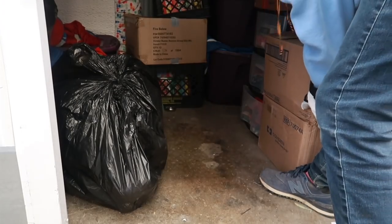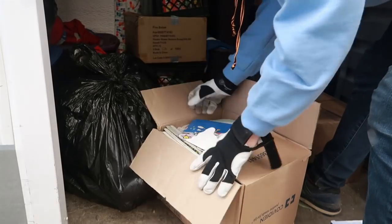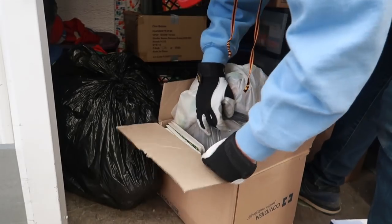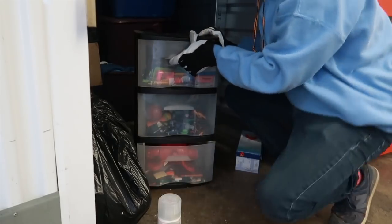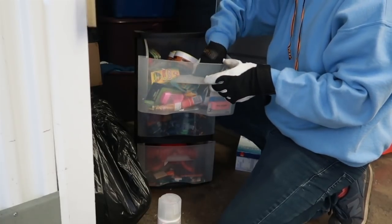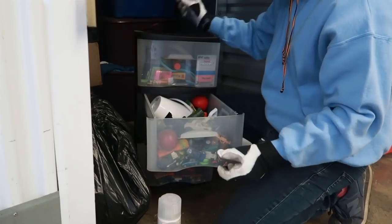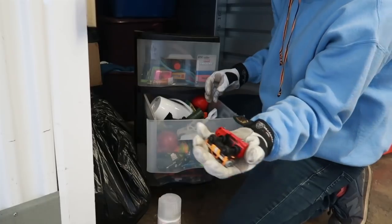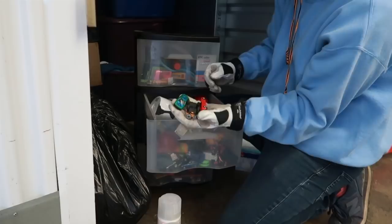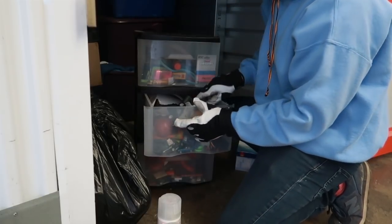Got another box here — hopefully these boxes aren't just all kids books. This one looks to be exactly that. The top one is all stationeries — crayons, glue stick. The middle one is a bunch of toys. For you guys interested in Hot Wheels and stuff like that, there's sure to be a bunch of those.